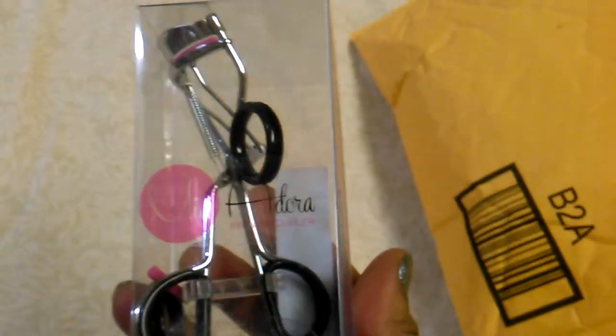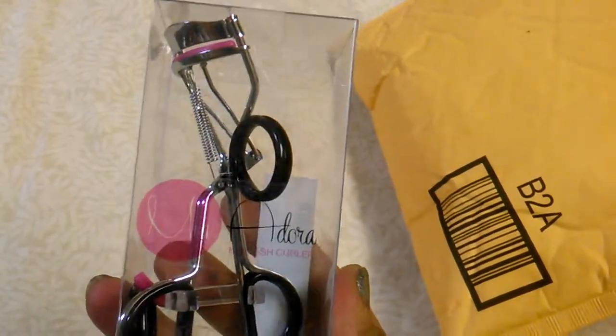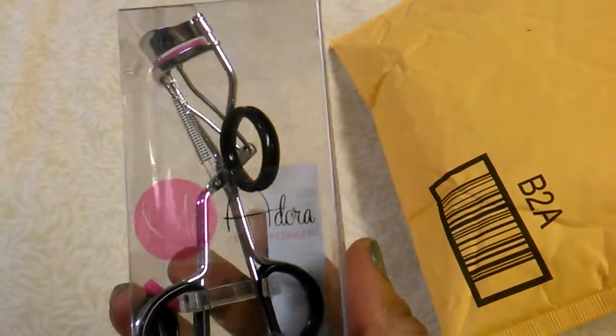This is something else I received from one of my Facebook groups — it's the meal adore eye curl. I'm supposed to be doing a review on it also on my Amazon, letting you know how I like that.